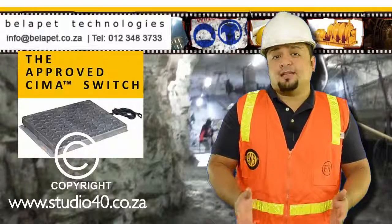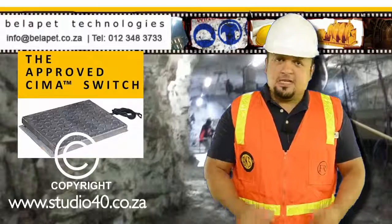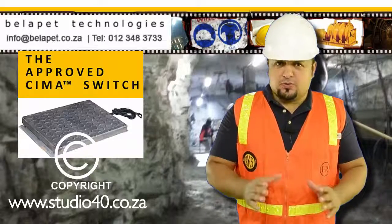Hello, welcome to Berla Pet Technologies, developers of Mining Safety Technology. Today we would like to introduce you to the SEMA Switch.